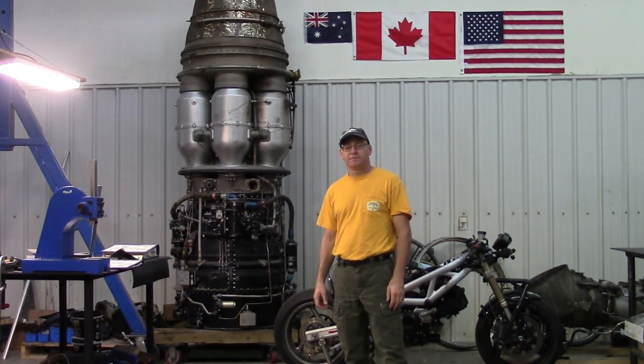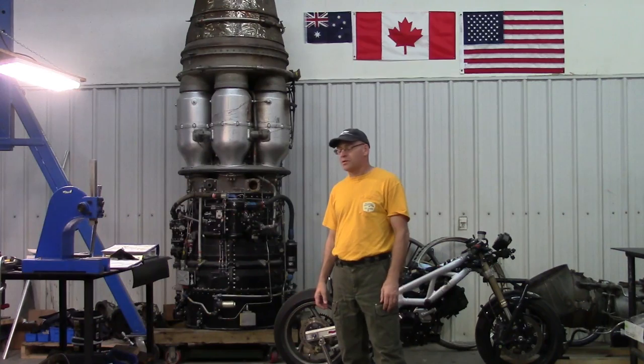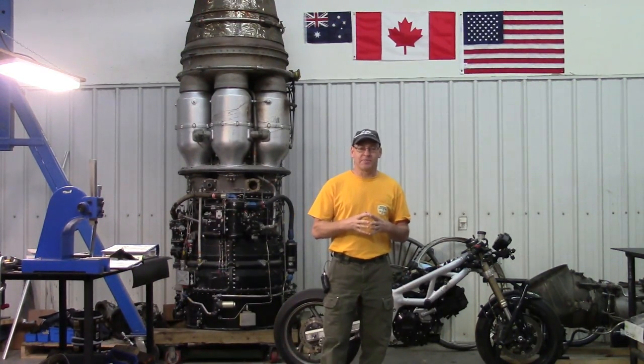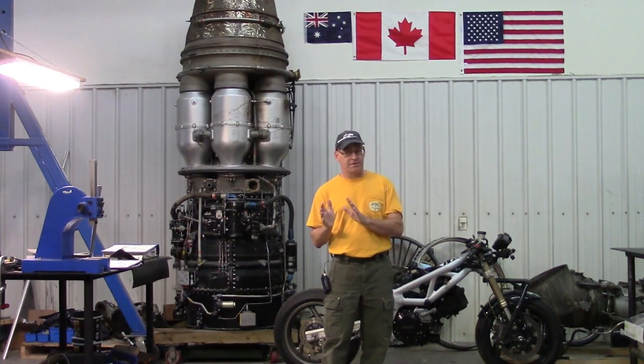Hey everybody, welcome to Jet City. Today we're going to talk about the books I recommend to learn about jet engines. There are four types of books you may be interested in, depending on the type of person you are.